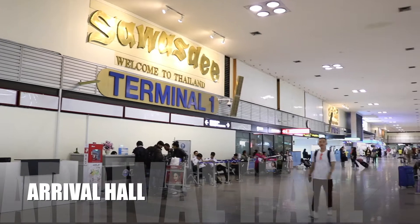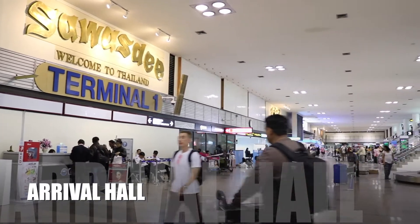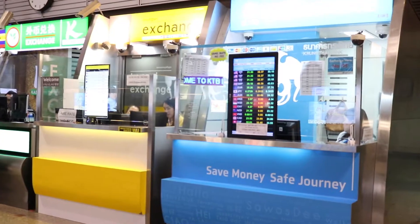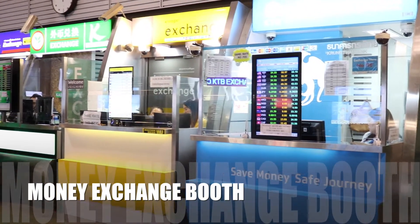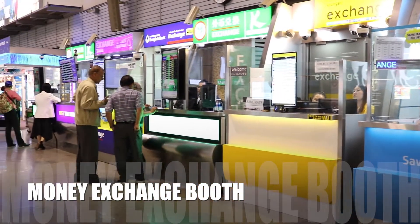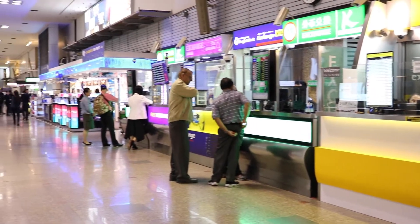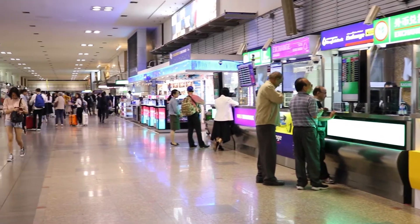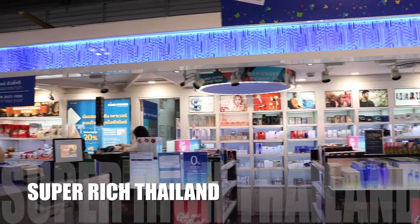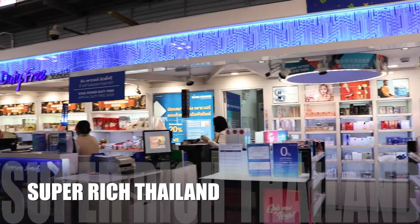Done with immigration, welcome to Thailand! Once you're ready to take that elevator down to the arrival hall, on the right side you will see money exchange booths operated by the banks, but they're not going to give you the highest rate. If you need some money for a taxi, bus, or whatever, you can exchange some at the airport, and the rest you can exchange at Super Rich Thailand because they're the best money changer.